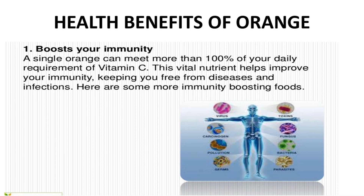Now we are moving further to the health benefits of oranges. First, it boosts your immunity. A single orange can meet more than 100% of your daily requirement of vitamin C. This vital nutrient helps to improve your immunity, keeping you free from diseases and infection.